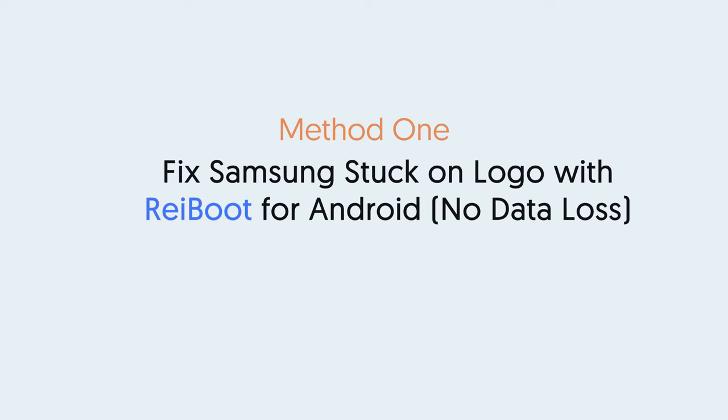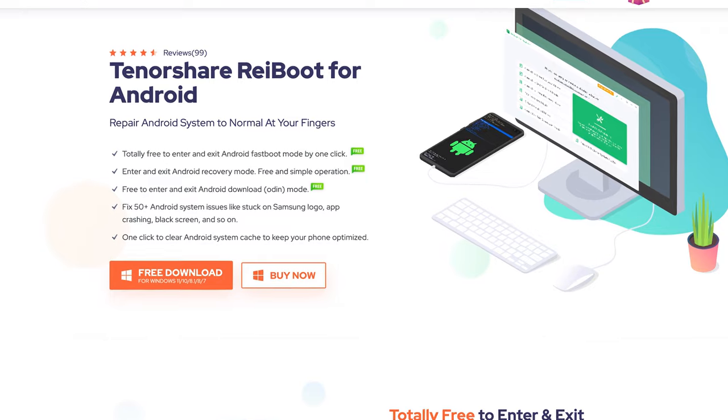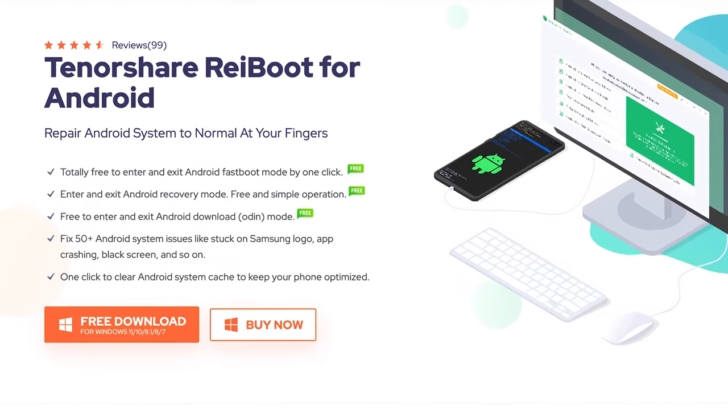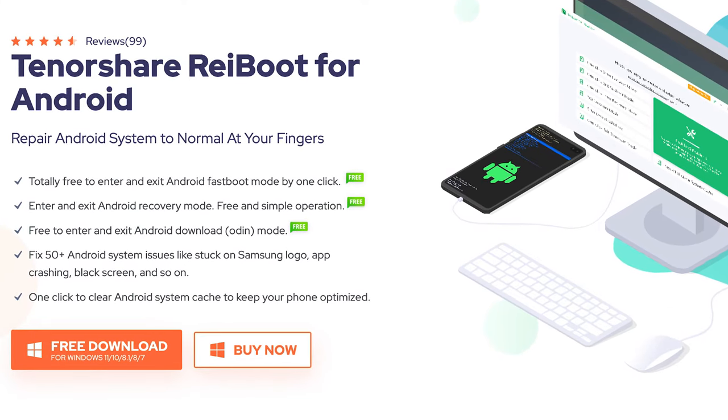Method 1: Fix Samsung Stuck on Logo with Reiboot for Android. This is an Android system repair tool. It can fix more than 50 Android system issues, including a Samsung phone stuck on logo. Strongly recommend you try this first — check the download link in the description if you are interested.